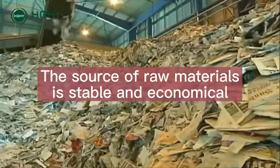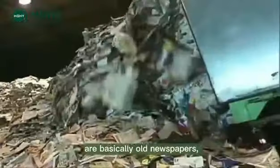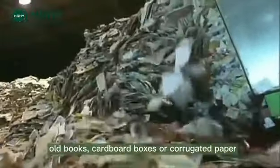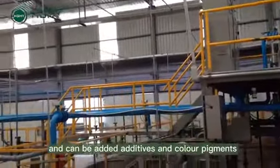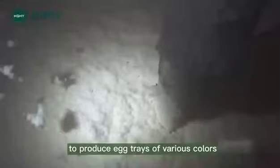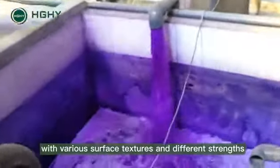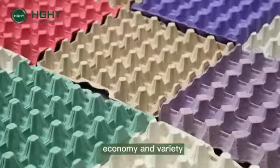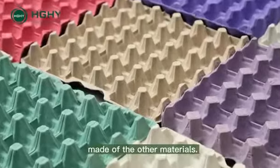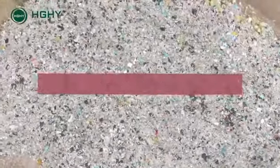One: the source of raw materials is stable and economical. The raw materials of pulp egg trays are basically old newspapers, old books, cardboard boxes, or corrugated paper. Access is stable and affordable, and additives and color pigments can be added to produce egg trays of various colors, surface textures, and different strengths. It has the characteristics of unparalleled economy and variety compared to egg trays made of other materials.